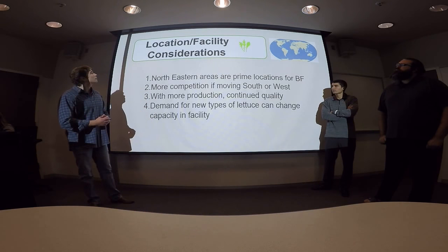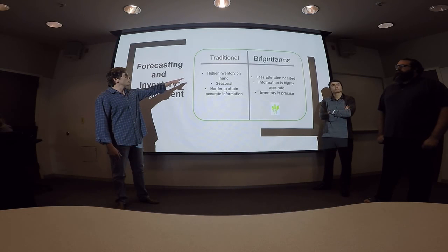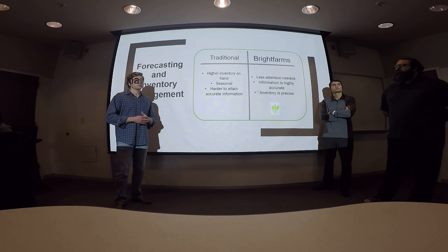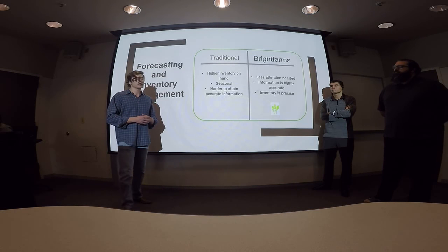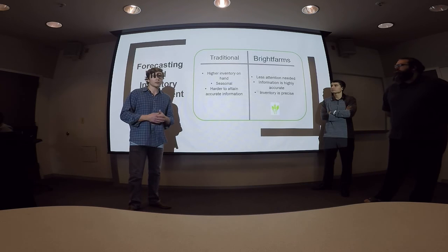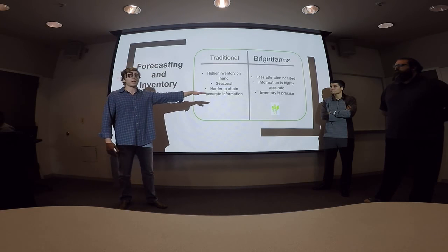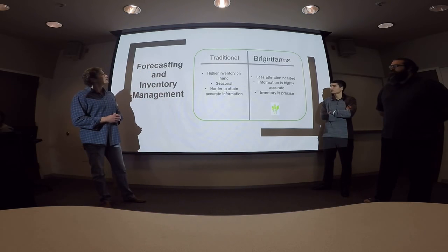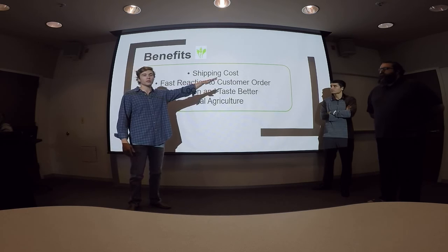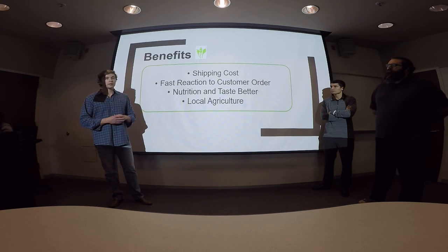On forecasting, inventory, and management: on the traditional side you've got higher inventory on hand, leading to waste, and seasonal climate effects make it hard to obtain accurate forecasting data on how much lettuce will reach the end consumer undamaged. With Bright Farms, there's less variation because of the technology and systems used, making our information highly accurate and our inventory very precise. In summary, the major benefits are reduced shipping costs, fast reaction to customer orders, and an end product with increased nutrition and better taste, while also stimulating the local economy.